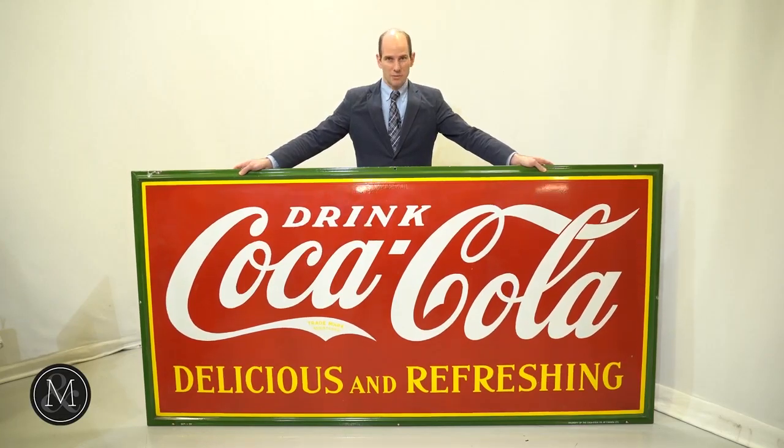This is one incredible hunk of porcelain, and sign collectors will argue that they are truly collecting art, and I tend to agree — and when I see this sign, I agree even more.